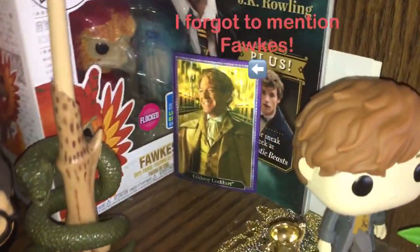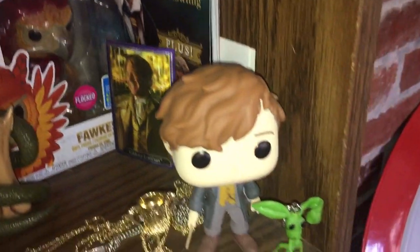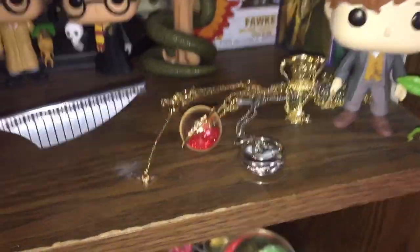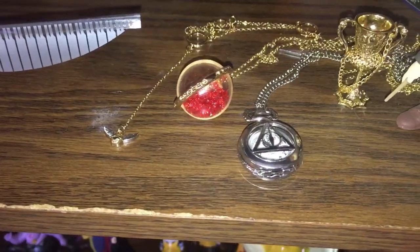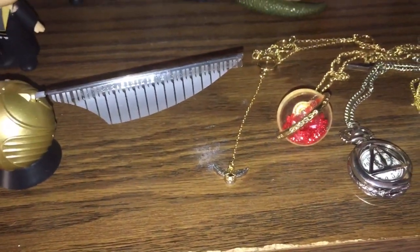Over here I have a Chocolate Frog card of Gilderoy Lockhart. I have Newt Scamander and Pickett with the Hufflepuff cup necklace next to him. And I have so many Harry Potter necklaces I can't hang them all up, so I have these ones laying down — a pocket watch style necklace, a Remembrall, and this dainty little snitch.